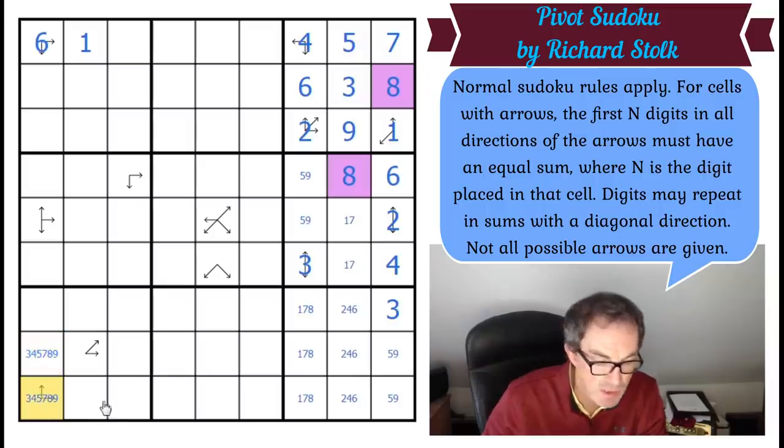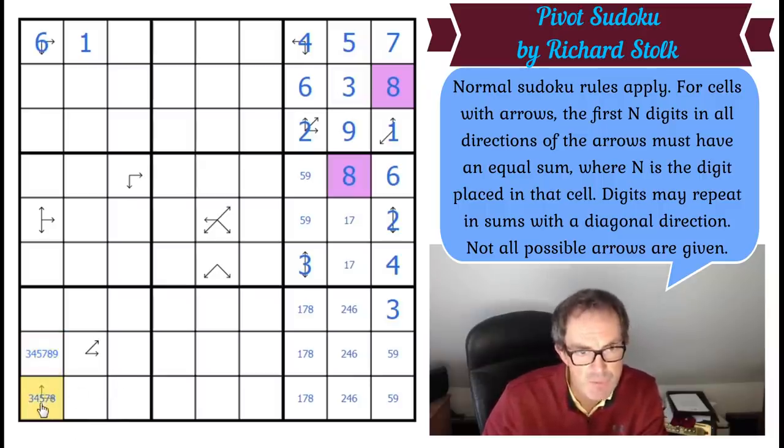That one can't be nine because it's on an arrow. If it were eight, this could actually be eight — it would be summing all of those and all of these, and they will of course have the same value: 45 minus eight. If that can't be nine, that can't be three.